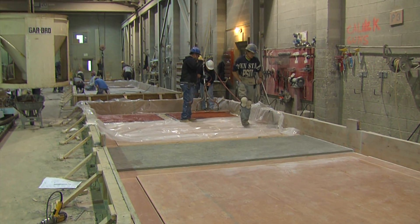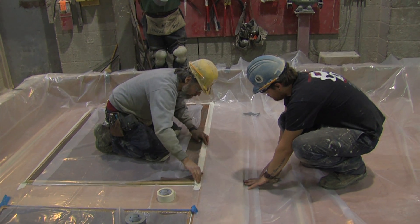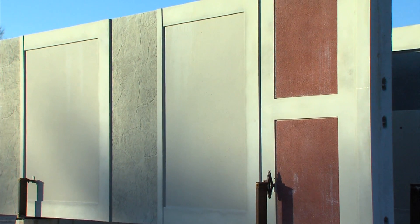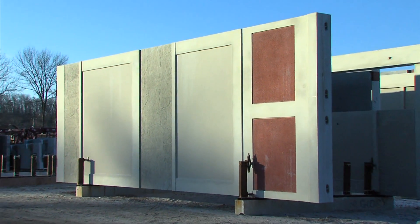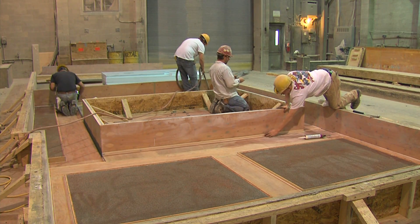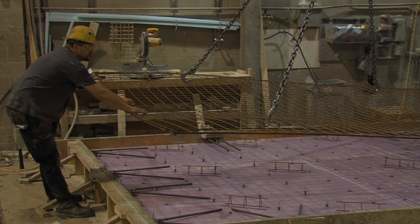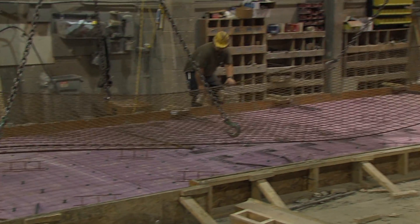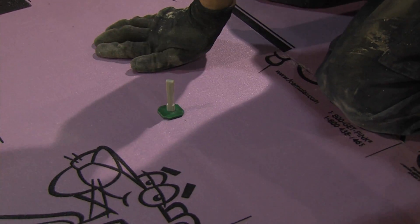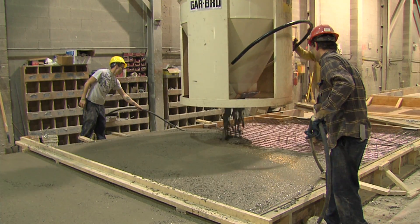Because precast is a design product, you basically figure what R-value you want and we can design to it. The typical wall panel system will have say three inches of insulation and you're going to achieve between an R19 and an R21. You're going to achieve those values because of two things: number one, you have edge-to-edge continuous insulation which you don't get in other products.